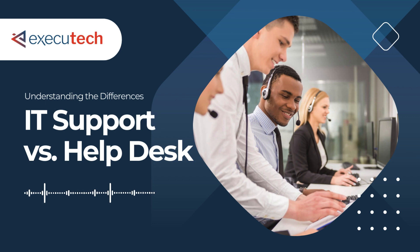Diving into the heart of technical assistance, we find IT support and help desk fulfilling pivotal yet distinct roles. IT support is the muscle, tackling complex technical problems and ensuring the seamless operation of technology within a business. They're the deep divers, equipped with extensive technical knowledge and tools, ready to resolve intricate issues.